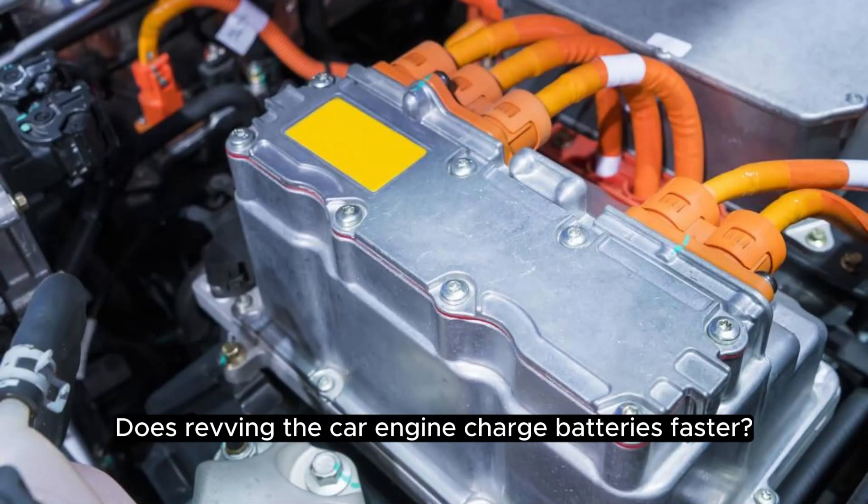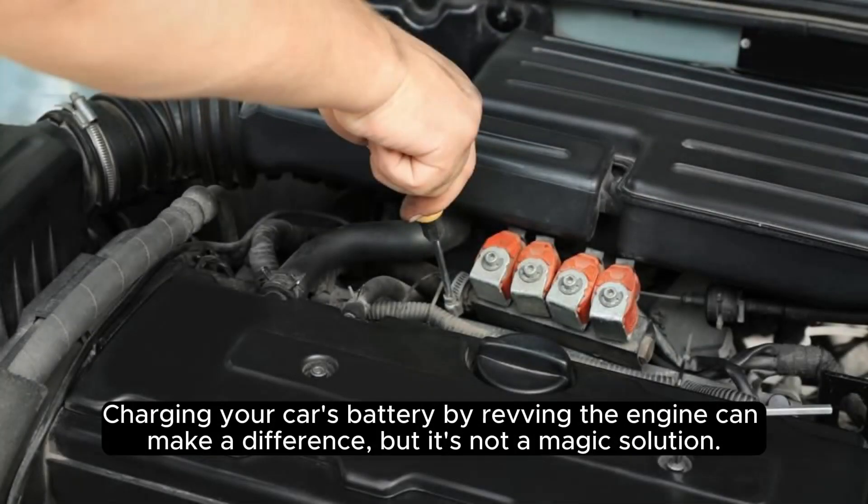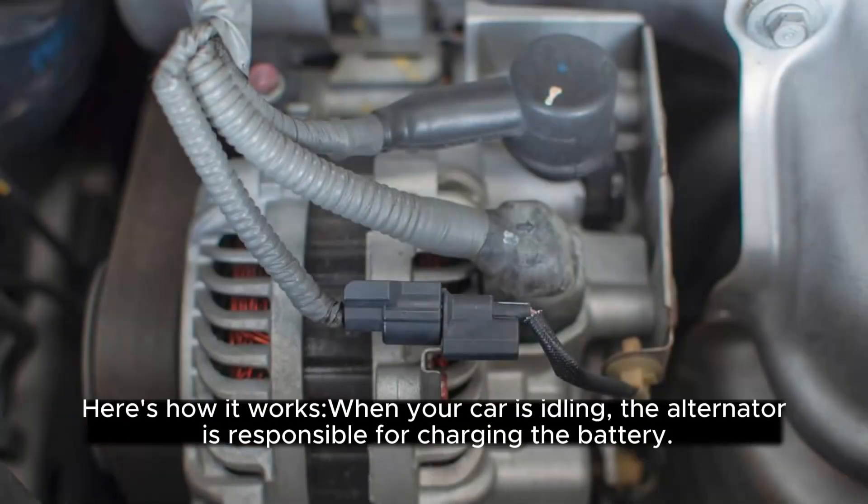Does revving the car engine charge batteries faster? Charging your car's battery by revving the engine can make a difference, but it's not a magic solution. Here's how it works.